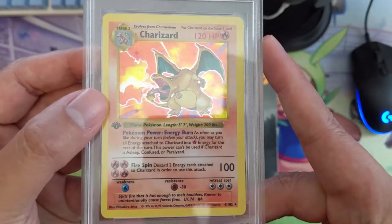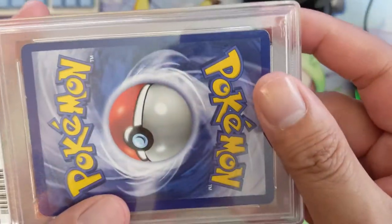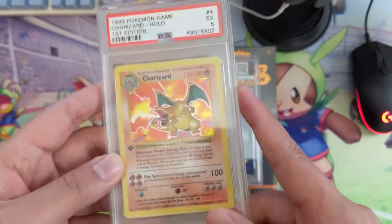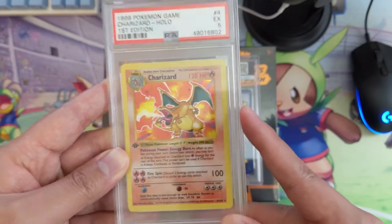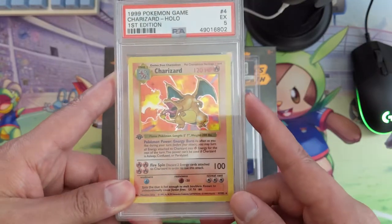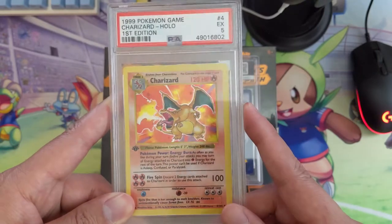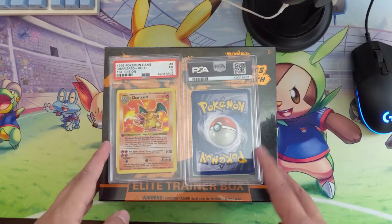If we can get it at the right angle, we do see a scratch here, and there's significant edgewear on the back, which gives this a grade of PSA Excellent 5. Pretty low — I don't have too many fives — but this is definitely one card I'm happy just to have graded and in my collection. As far as the PWCC auction that ended last night, this thing sold for just shy of six thousand dollars.